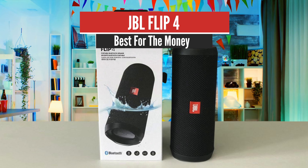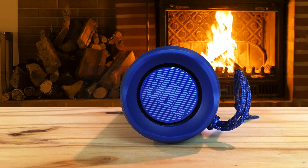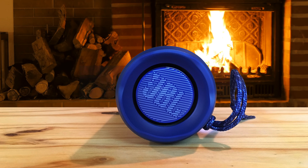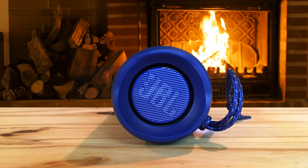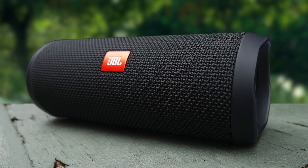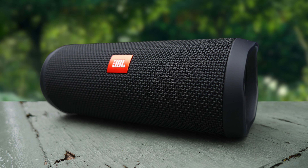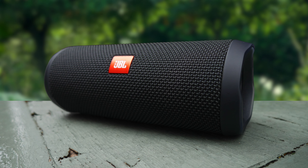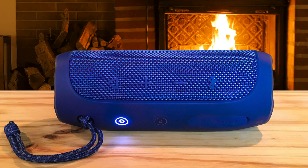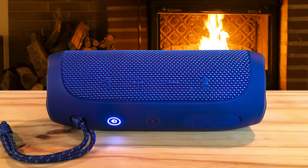Number 5: JBL Flip 4 — Best for the Money. JBL is one of the biggest brands in the Bluetooth speaker market, if not the biggest already, and its Flip line has been one of the most notable products from its lineup. The JBL Flip 4 is one of the most popular products on Amazon with over 7,000 reviews. It has an amazing soundscape for such a small speaker, great battery life, and plenty of other desirable qualities that make it the absolute best Bluetooth speaker in the sub-$100 price range.